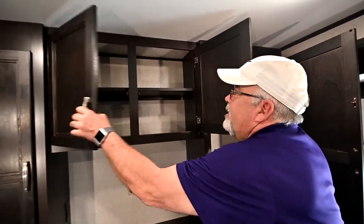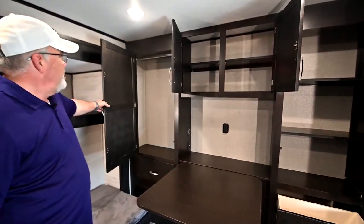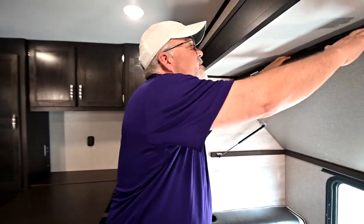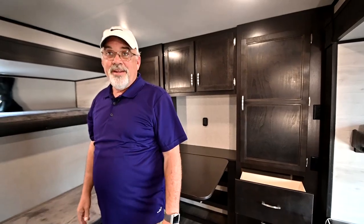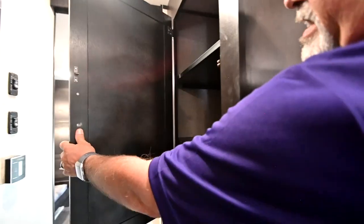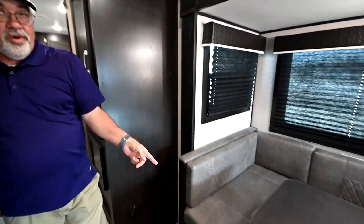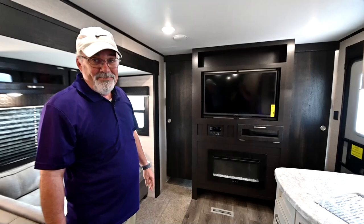There's tons of storage in drawers back here. A lot of folks are using these bunk rooms as offices too — everybody's working from home nowadays and you can work on the road. I sold one of these trailers to a family homeschooling their kids and traveling; they went up to Boston to show their kids the history of America and would have their classes back here. You've also got another huge cabinet for storing linens or food. Counting it all up, you can sleep up to nine or ten people in this trailer if you're brave enough.